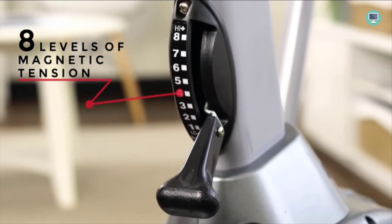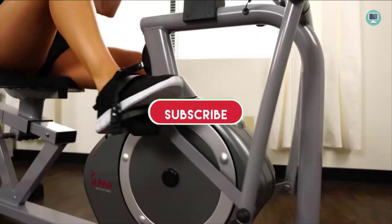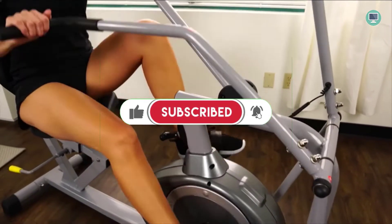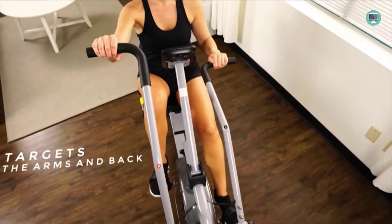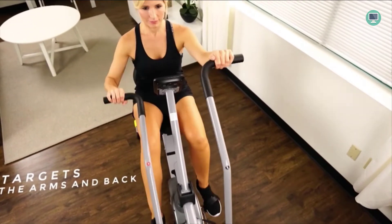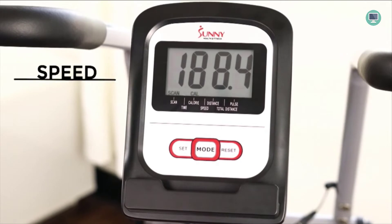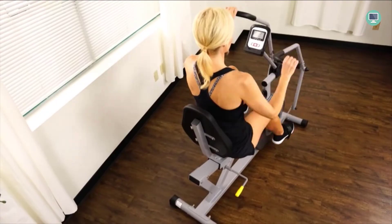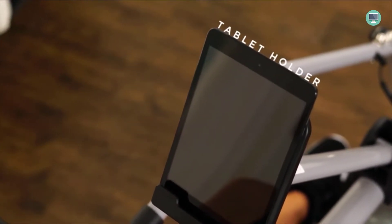Sunny Health & Fitness' Recumbent Bike is built to last, with a heavy-duty frame that supports up to 350 pounds. It features oversized seats and backrests so you can find your perfect posture for safety during workouts, while easily adjustable foot pedals ensure stability on the floor. The magnetic resistance flywheel allows you to choose from 8 different levels of difficulty during your workout.